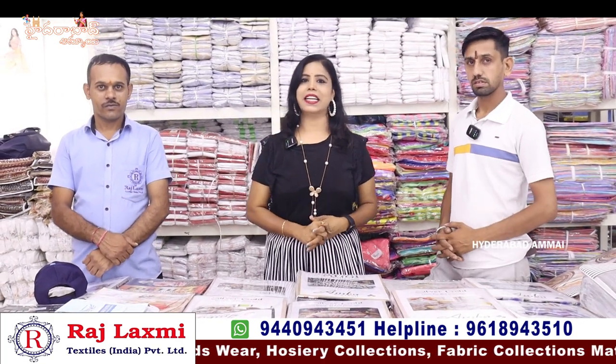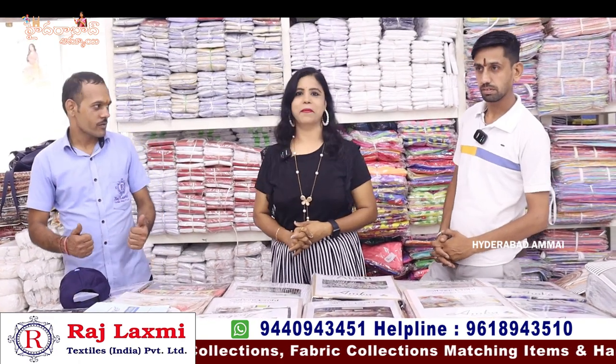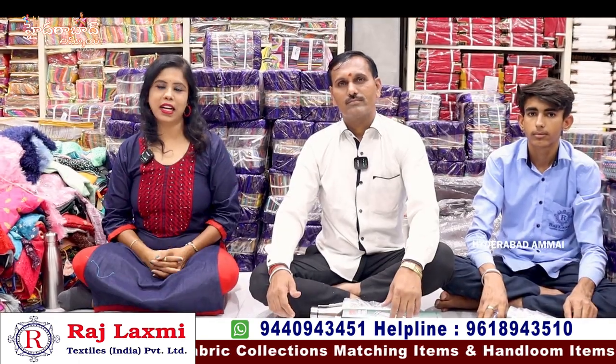Thank you so much for watching. We will talk to you in the next video. Thank you so much. Bye-bye. Asha Adam Sandar Banga has a special gift — we have a gift for every customer.